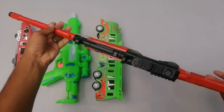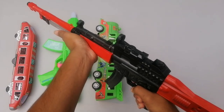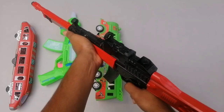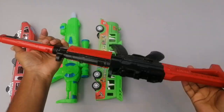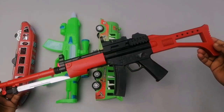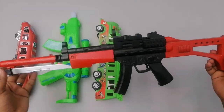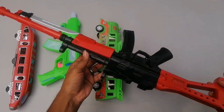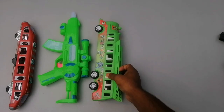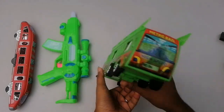And next I have the MP5 submachine gun, wow — red and black color combination. These are MP5 submachine gun, beautiful and colorful. If you like the gun, please give the video a like, and don't forget to subscribe to the channel for new videos.